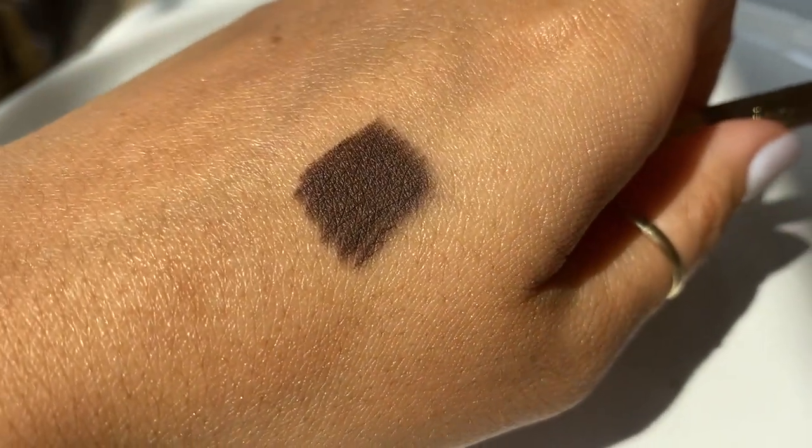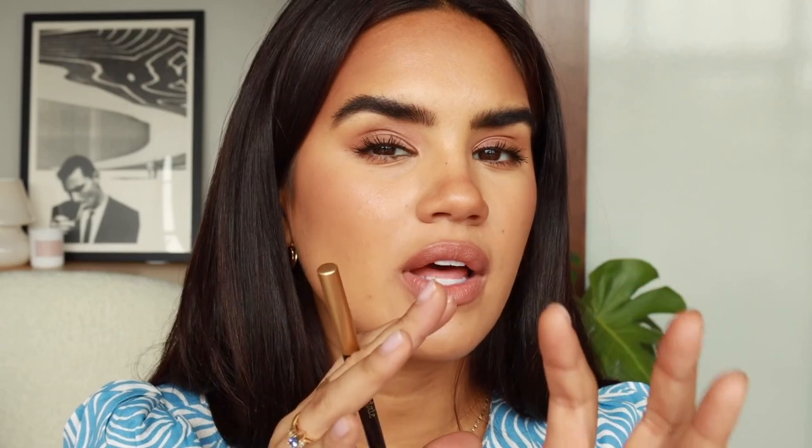Then we have the Jane Iredale Black Brown Pencil — I don't think I've talked about this much on my channel. It's a beautiful neutral, borderline cool-pulling brown on my skin. It's not fully black, not fully brown, so you get a good amount of intensity from it. It's ultra-flattering on the top lash line, and smudged and smoked out on the lower lash line.